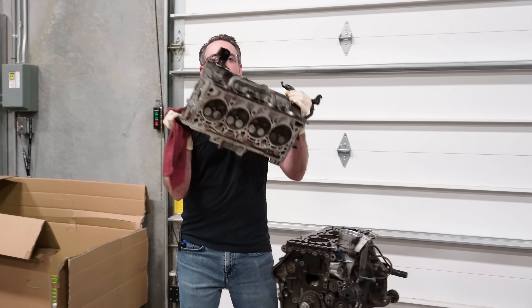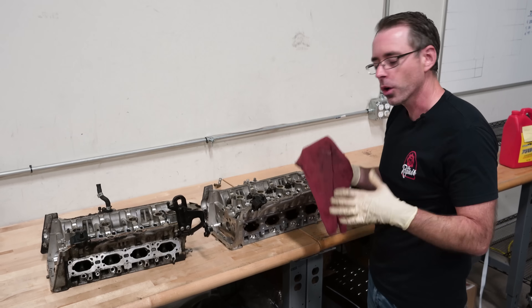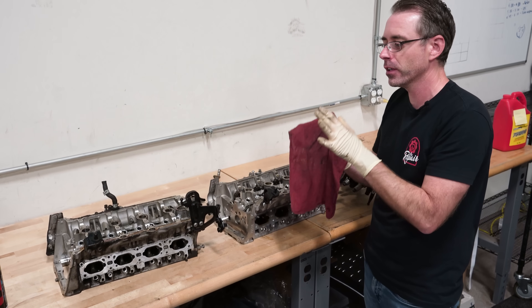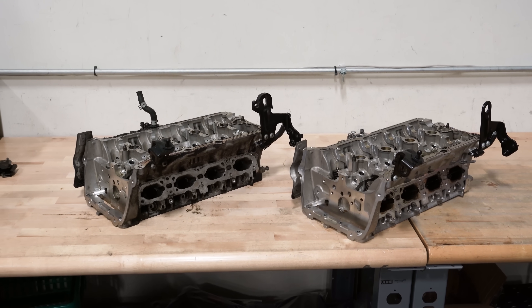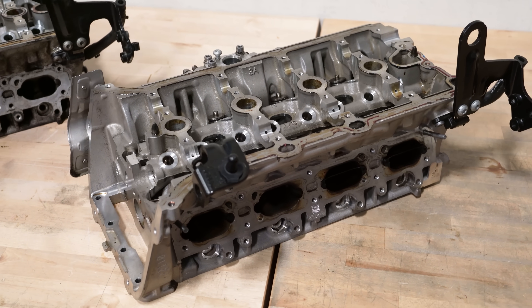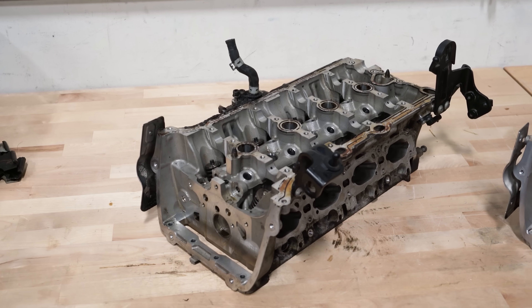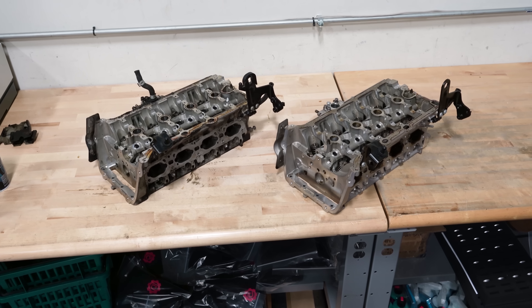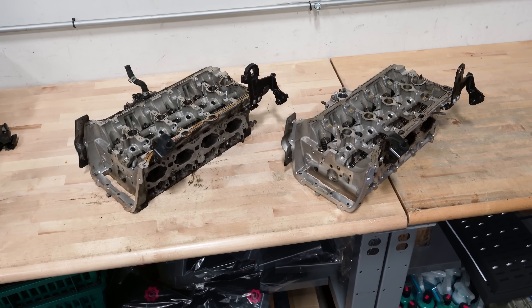Now we're talking about cylinder heads. According to the internet, the Golf R engine has a different alloy used for the metal of this head than the GTI one — apparently some fancy stuff for thermal properties to get rid of heat better. That would make sense for a high performance application because obviously when you run an engine harder, it's going to make more heat, and it needs to dissipate that heat faster.